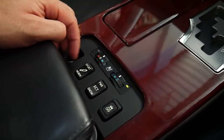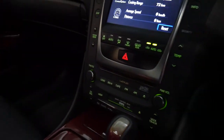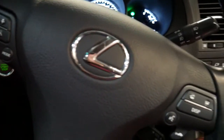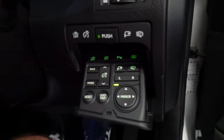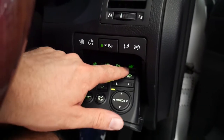It's also got heated seats and air-conditioned seats, a CD player with auxiliary input, radar cruise control, parking sensors, internal sensor, and rear blind.